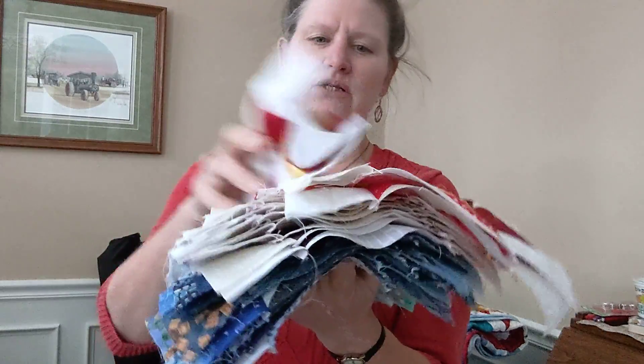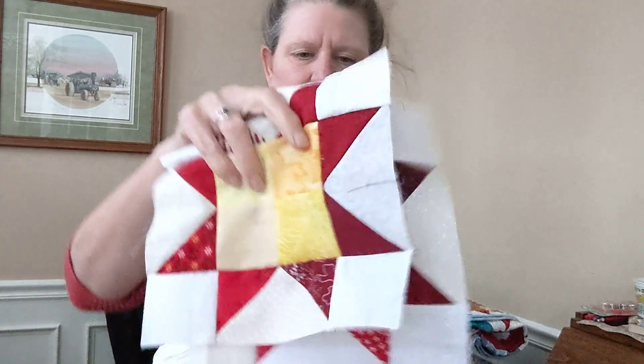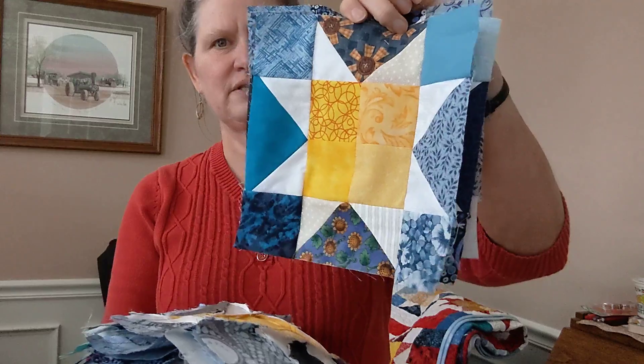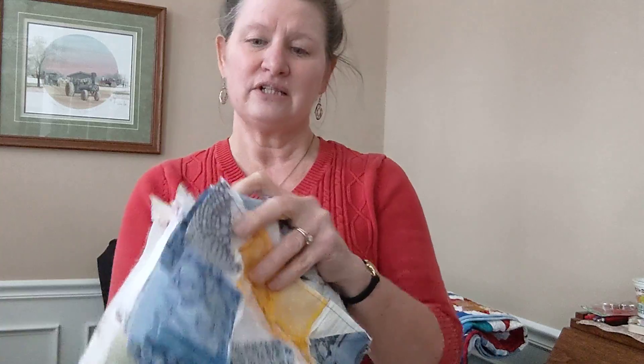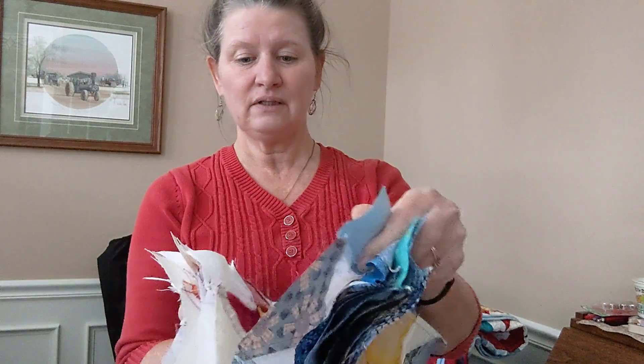Then I also spent some time sewing some of these stars together for another Pinwheels in the Star quilt. I think I have all my stars sewn — I just need to put them together and then put the sashing on them and get that quilted. So I think I have about six quilts ready to be quilted.